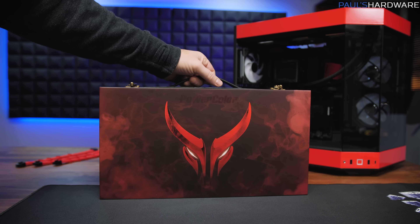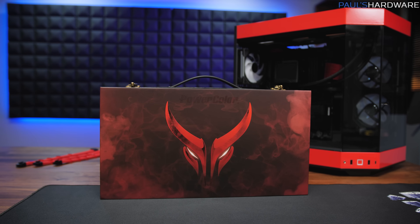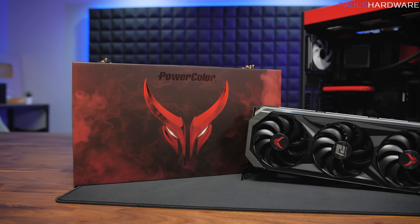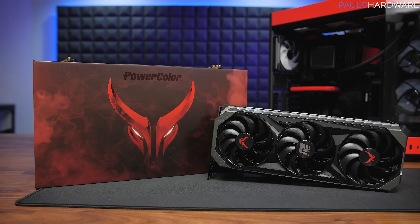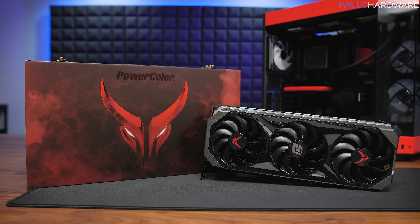The best place to begin with this card is an unboxing, and even the box for this card is quite striking. One of those things you often get with something like a limited edition is they spent a little bit more money, a little bit more time developing the packaging for this card.